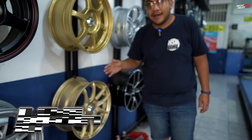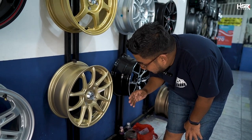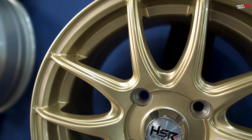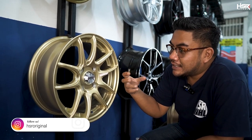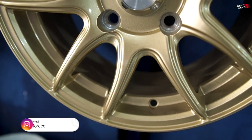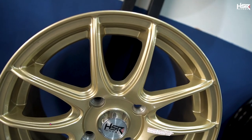Below that is HSR Kamikaze in ring 15. Width 6.5, PCD 4x114.3, ET 42. The color is also gold but a different shade — this one is a more faded, muted gold compared to the brighter yellow-gold of the New Zawa. It's a semi-gold tone — still looks luxurious and premium, making your car look more stylish and impressive with HSR Kamikaze.